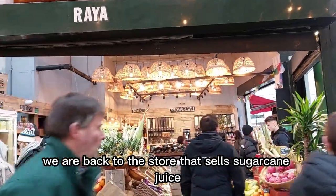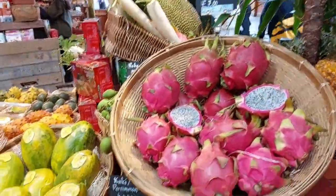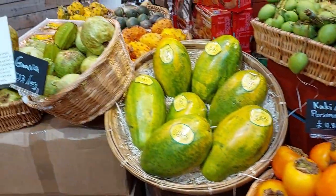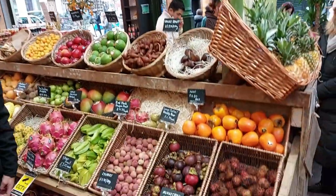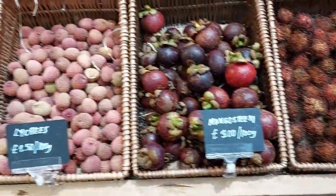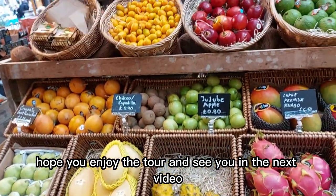We are back to the store that sells sugarcane juice. Look at this colorful exotic fruit. Pink dragon fruit and green star fruit. Hope you enjoyed the tour and see you in the next video.